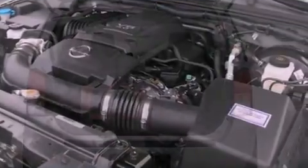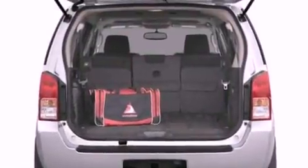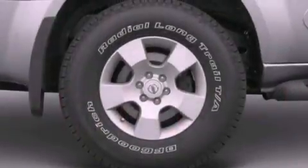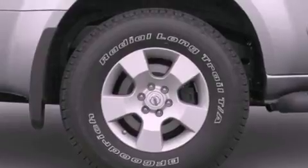Its top features include a double wishbone independent front suspension, a low-tire pressure indicator, traction control and stability control systems, aluminum wheels, and much more.